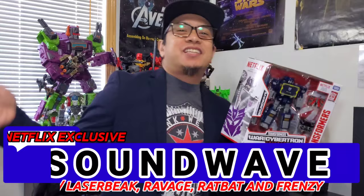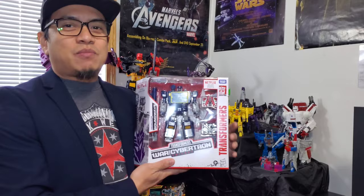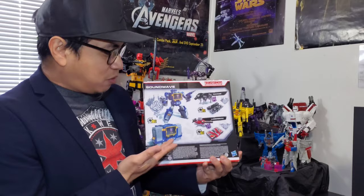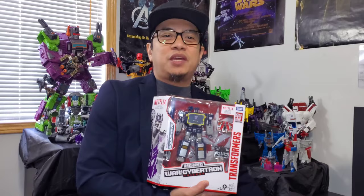Welcome back to Bubba Chuck 14. It's another awesome video today because we are taking a look at the Walmart exclusive Netflix Transformers War for Cybertron Soundwave. What's awesome about this guy is — remember the Siege version of Soundwave where he transformed into a spacecraft? Well today we are getting that G1 cassette mode in a modern form, and we also get the Spy Patrol Volume 2.